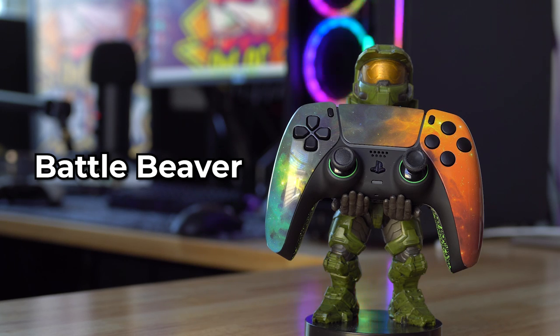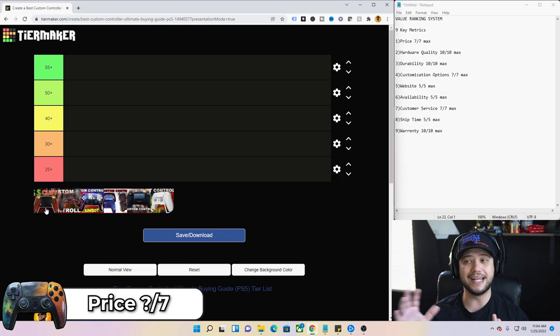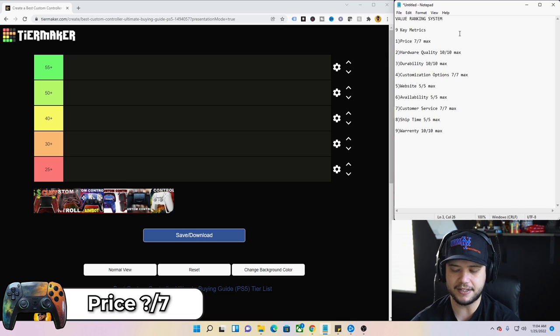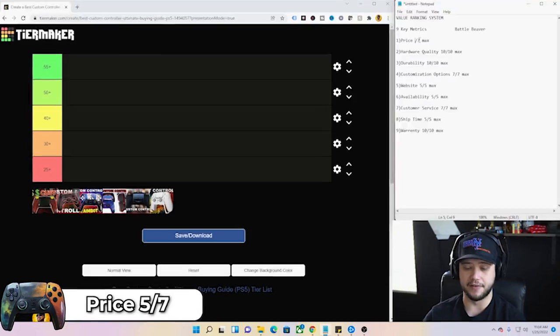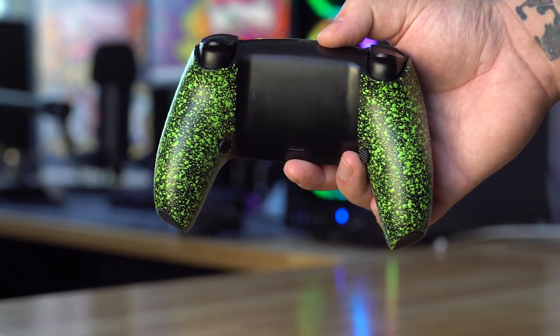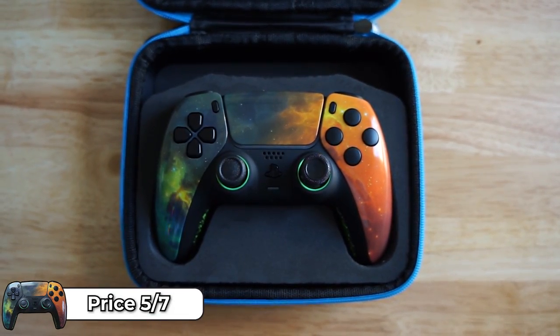We'll start with the Battle Beaver. Number one, price: the Battle Beaver came in at $350, which I believe is the most expensive controller on this entire list. Rankings are based on value, not just cheapest or most expensive. Out of seven, I gave it a five — a pretty strong value. When you hold this in your hands, it's going to scream apparent quality right out the gate. There's nothing you'll touch on this controller that doesn't feel absolute quality.